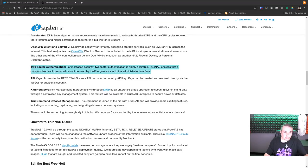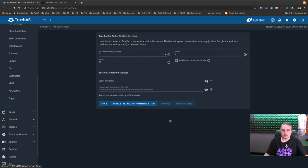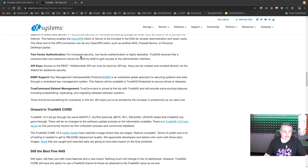Two-factor authentication: for increased security, two-factor authentication is highly desirable and it's right here. Go to System, then 2FA, enable it, confirm, scan the QR code, and standard TOTP authentication is set up. A nice addition to the system.